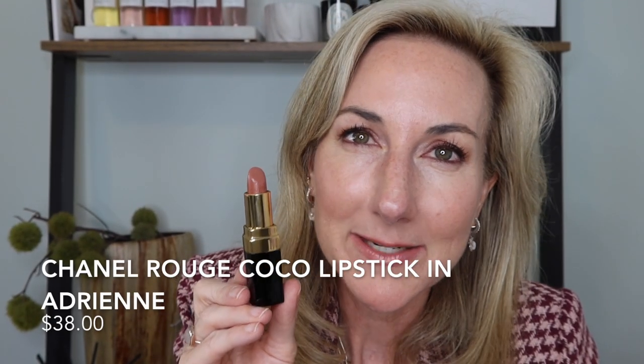I recently picked up an oldie but a goodie — this is in Adrian. I had picked this up way back when because Jennifer Aniston wore it at either the Oscars or Grammys. This is like your perfect nude. It does not necessarily wash me out — it has enough color. When you're looking for that kind of nude leaning towards a little bit of a peach tone, this is the one you're looking for.